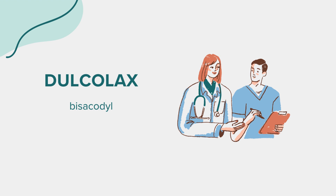That concludes our overview of Dulcolax. Remember, this information is intended for educational purposes and should not replace professional medical advice. If you have any questions or concerns regarding Dulcolax or constipation management, don't hesitate to consult with a healthcare provider. Thank you for joining us.